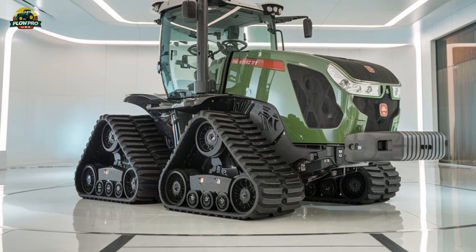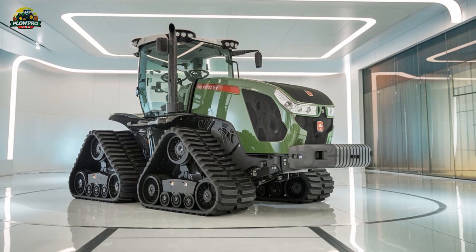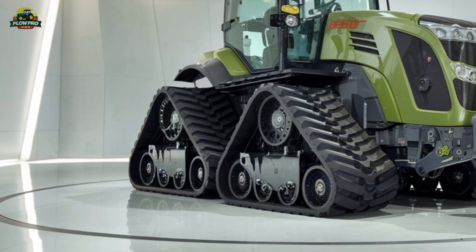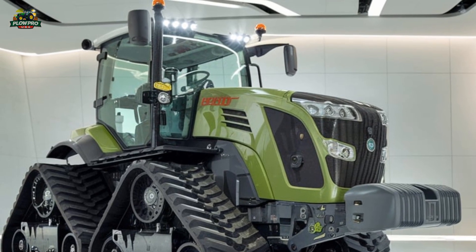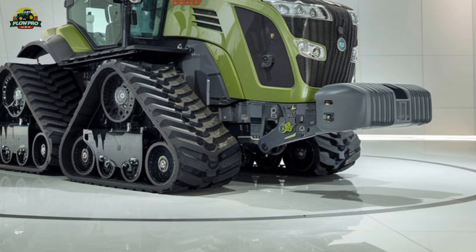In terms of fuel efficiency and reliability, the Fendt Vario 1167MT sets a new standard. The MAN engine is designed for durability and long service intervals, while the Vario transmission helps maintain optimal fuel usage. Compared to conventional high-horsepower track tractors, this model provides significant savings on fuel and maintenance costs.